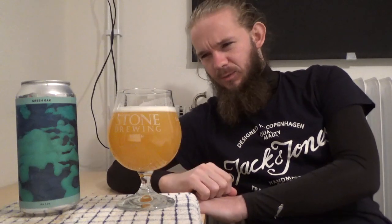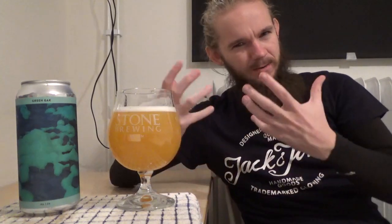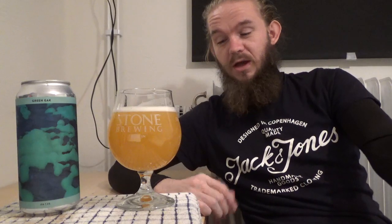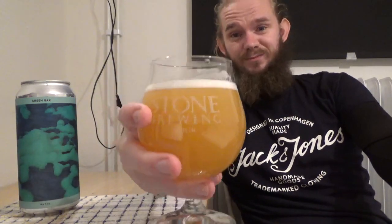Of course, the double IPAs at 8% and 9% maybe won't have quite the same level of crispness in the aroma, but at 7% you do expect this one to be kind of in the middle and have that little bit of drinkability to it. As I always say, take a bit of time and enjoy the aroma before you taste the beer. This one is the Green Gak, another New England IPA at 7% ABV from Gamma Brewing Company in Gorloze on Sealand over in Denmark. Let's get stuck in. Sláinte, skål.